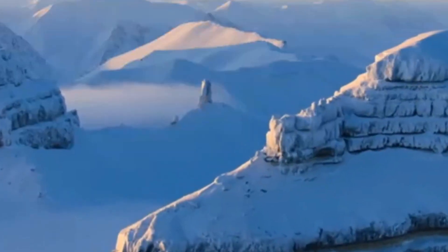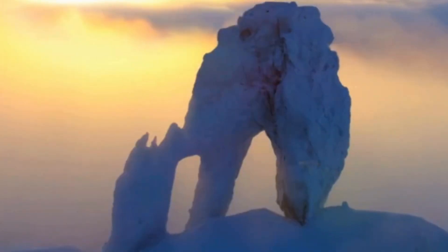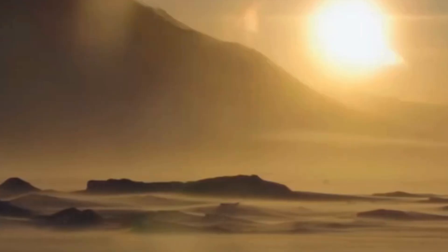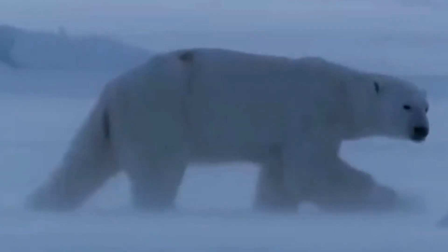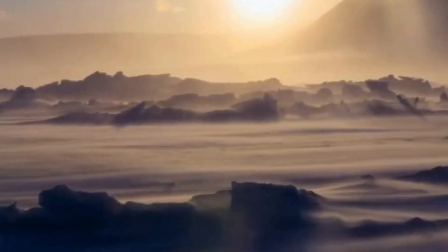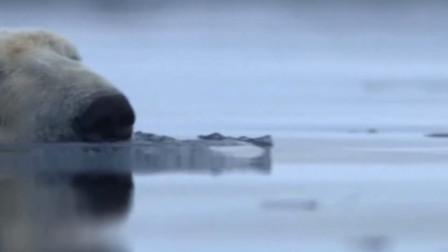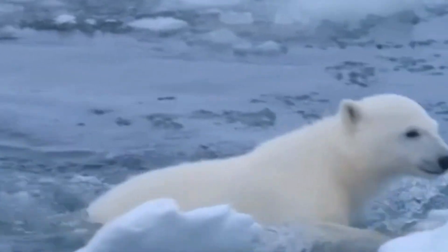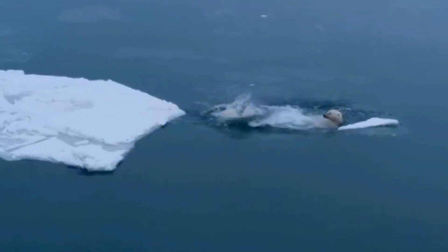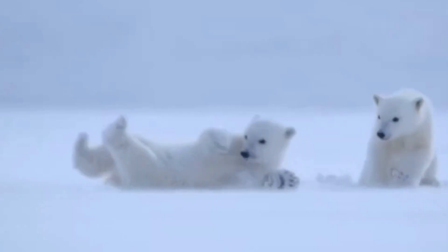Now let's embark on a journey to the frigid Arctic to uncover the secrets of the largest land predator on the planet, the majestic polar bear. These magnificent creatures, known scientifically as Ursus maritimus, are not just the kings of the Arctic, but also one of the most fascinating animals on Earth. Let's dive into their world and explore what makes the polar bear such an incredible apex predator.